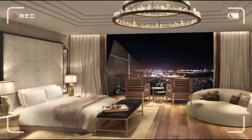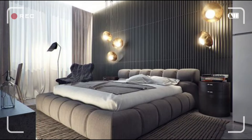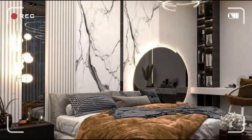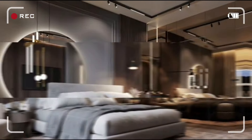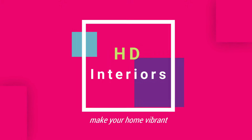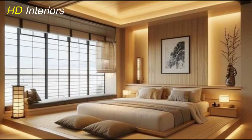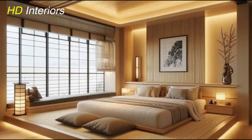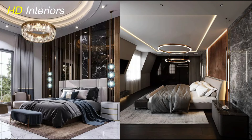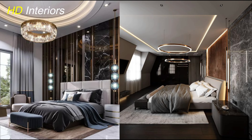Transform your bedroom into a modern sanctuary of style and comfort. Discover 7 game-changing ideas to elevate your space in our latest video. Get ready to be inspired! Hello everybody, welcome to HD Interiors. Welcome to our video where we dive into the world of modern bedroom decorating ideas. If you're looking to transform your bedroom into a stylish and relaxing retreat, you're in the right place.